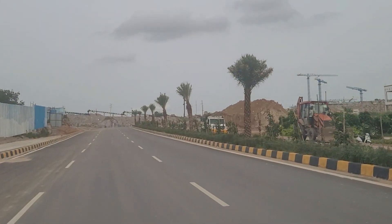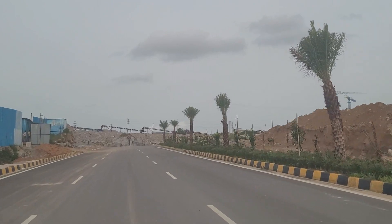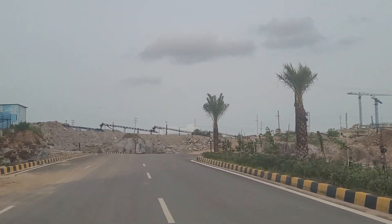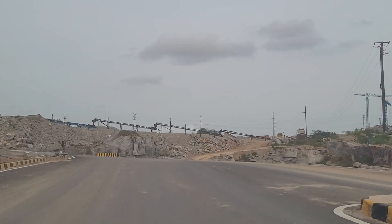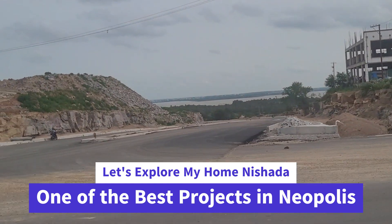The projects in the survey included Satwa Lekris, Prestige Kermont, My Home 99, and My Home Nisada. We asked which is the best value for money project, and more than 45 percent of the audience selected My Home Nisada. So today we are going to explore My Home Nisada.